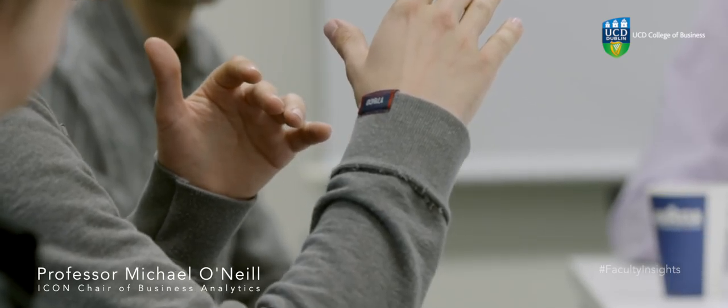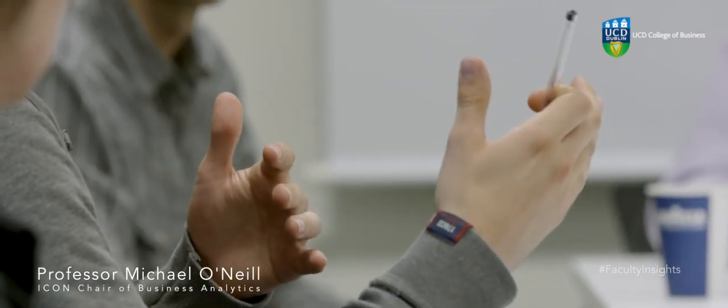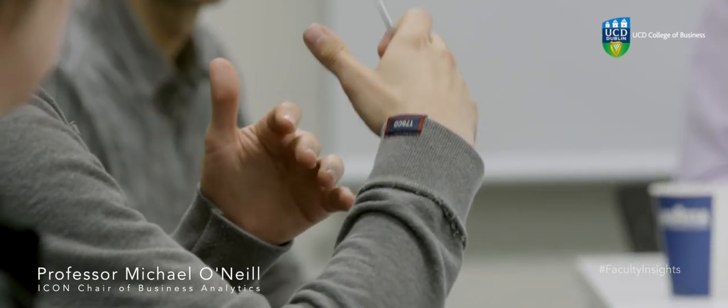Our immune system has to constantly outwit those viruses and bacteria. The immune system itself has to go through this adaptive search process and constantly be able to update the rules that it can use to say whether something is a pathogen — it's dangerous — or whether it's part of the body. So the immune system is very powerful at classifying.